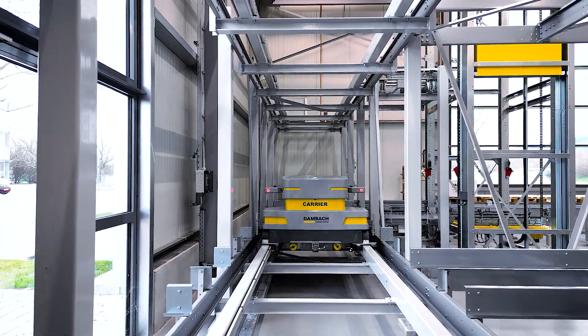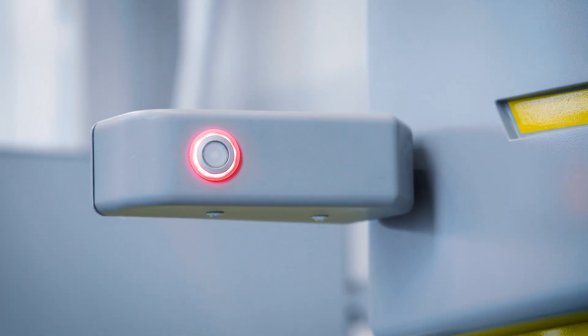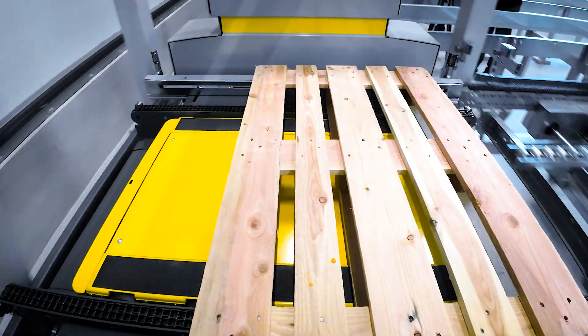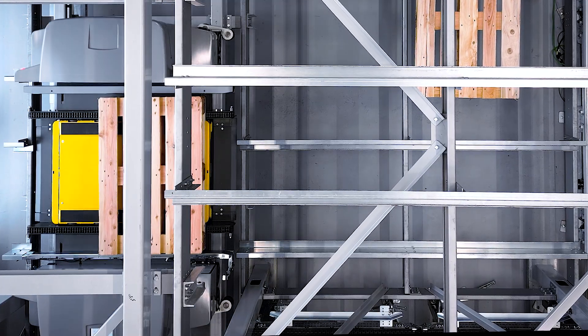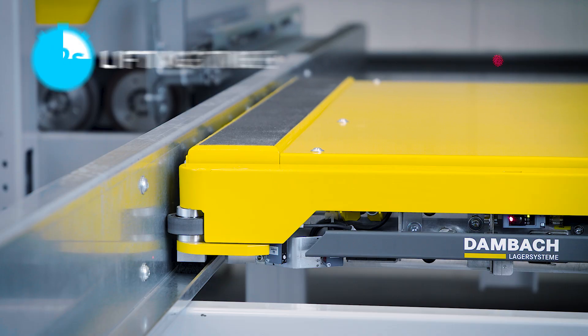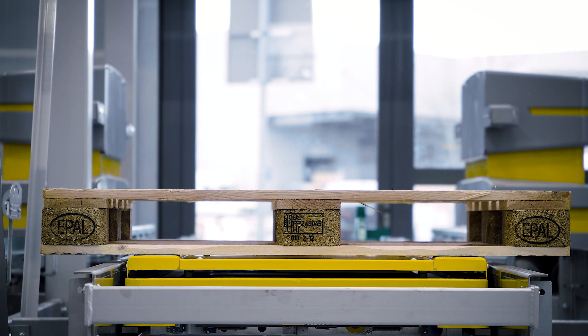The Dambach Compact Shuttle makes storing and retrieving pallets in high-bay warehouses even more efficient. The Shuttle makes it possible to store and retrieve large load carriers, for example Euro-pallets, in high-bay warehouse channels. It is extremely quick — it takes less than two seconds to pick up or put down a load.